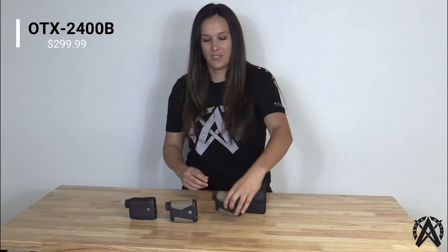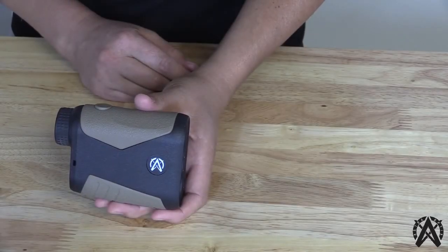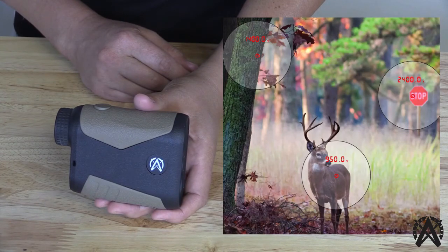This product is also made with durable weatherproof construction and backed by our lifetime handshake warranty. The third laser rangefinder is our OTX 2400B laser rangefinder. This is very similar to the OTX 1600 in having an adjustable OLED display. It also has the premium optical quality features including fully multi-coated lenses, prism coatings, and rain-repellent coatings.